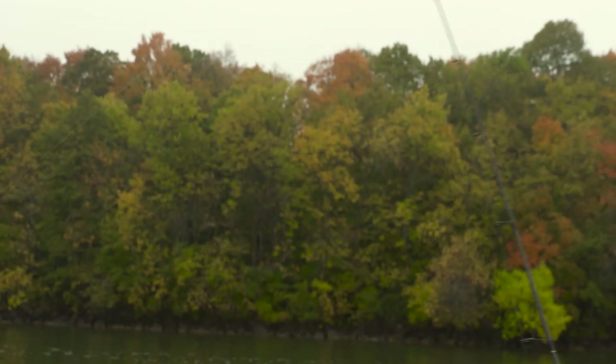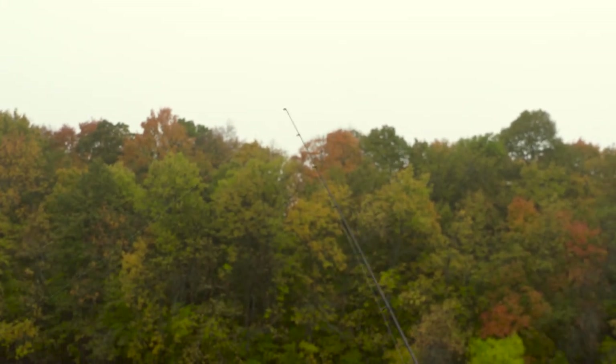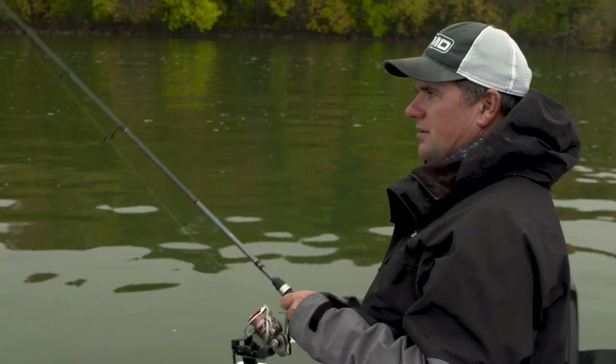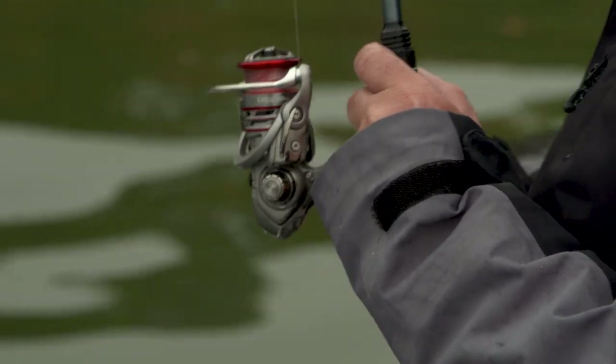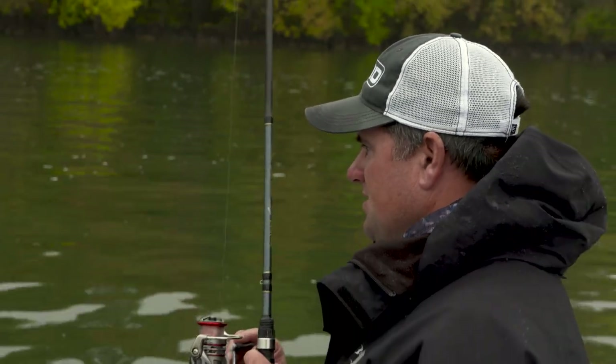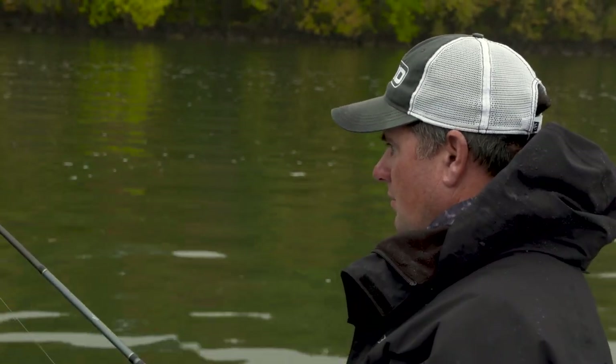One great thing about putting the Talon down is you can really get dialed in. There are patches of sand and patches of coontail weed on the bottom. Right now the fish are on the sand. When you're tailed down, you get to the point where from one corner of the boat you'll be catching fish — cast over to the other side and nothing. It's amazing how they relate to that bottom composition.